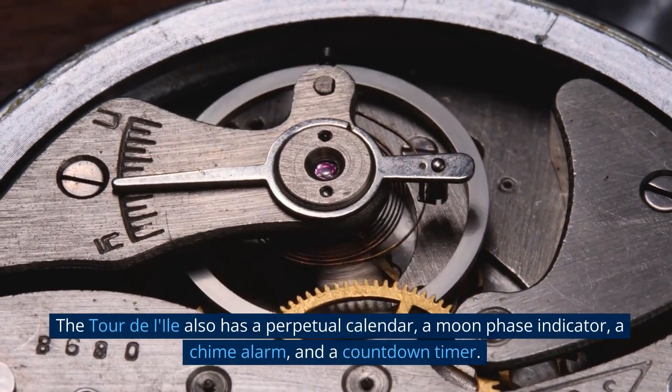Number 9: Ulysse Nardin Marine Chronometer Manufacture. Ulysse Nardin is known for making luxurious, high-end watches that exude luxury. This stunning timepiece is crafted from 18K rose gold with a stunning black lacquer dial. Its movement is powered by the UN-118 automatic movement, which offers a power reserve of 60 hours. The Marine Chronometer Manufacture features a chronometer rating of plus 4, minus 4 seconds per day, making it one of the most accurate watches on the market. With its intricate details and impressive craftsmanship, this watch is sure to be a statement piece for any luxury watch enthusiast.